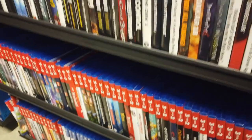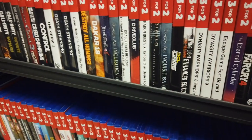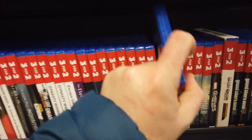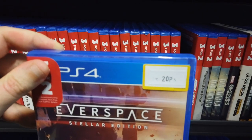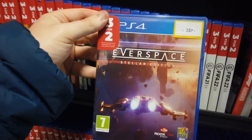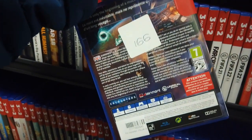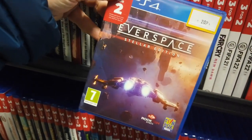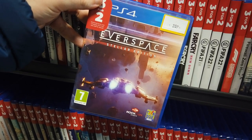Starting off in my local Game UK to see if there's any bargains. And in this particular case there was a nice find - Everspace Star Edition for just 20p. That's a pretty decent deal. I just got that one particular game. I think I can possibly trade that in for like £6-7, so if that is something I want to do, that's an option. But for the time being, I'll try it and see if it's all right.